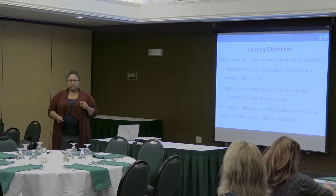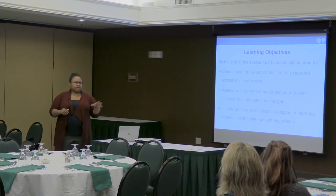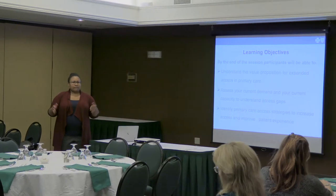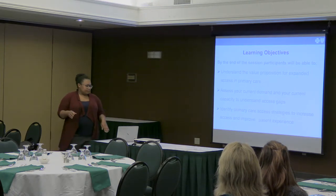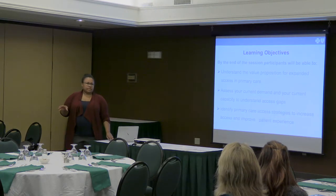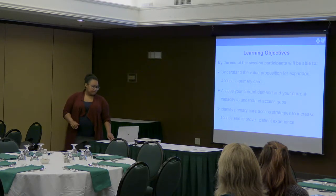There are two kinds of options. There's increasing your supply, and then there's making new types of supply so that your patients have different ways to access you other than necessarily walking in and having an in-person visit. We'll talk a little bit about that.